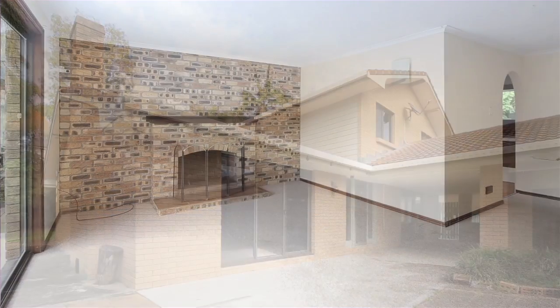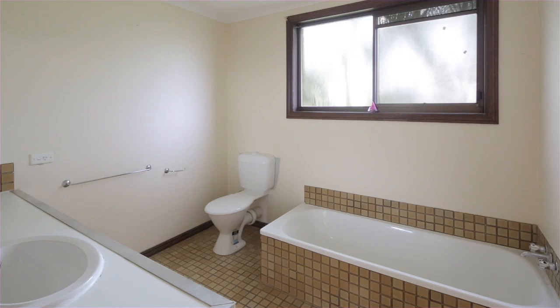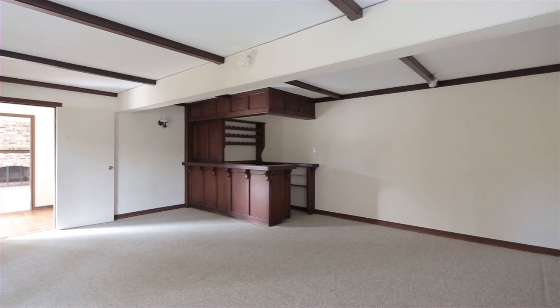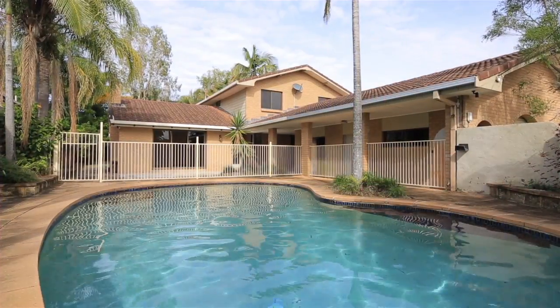This two-story home presents as the perfect renovator, comprising four large bedrooms plus study, two bathrooms and two large living areas. The options are endless, with garaging for up to two cars, side access for a trailer and a sparkling north-facing pool, making this home perfect for the whole family.